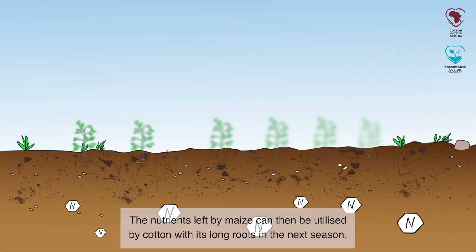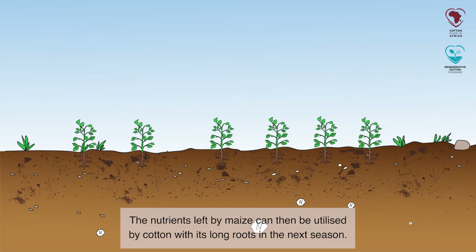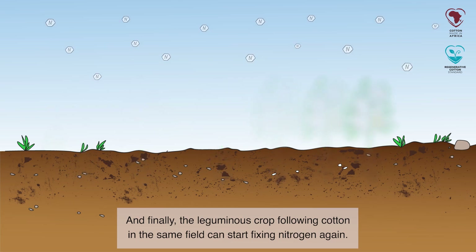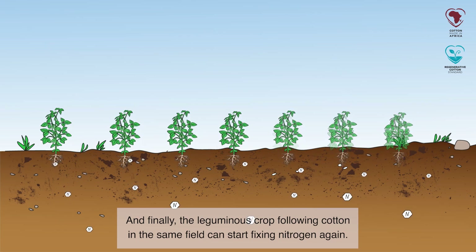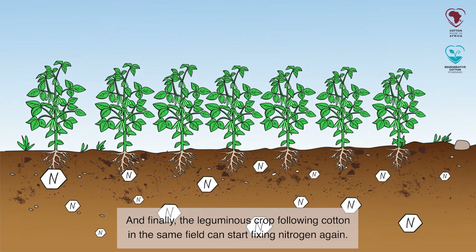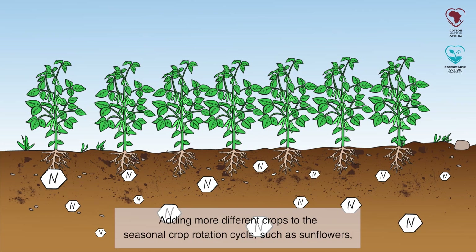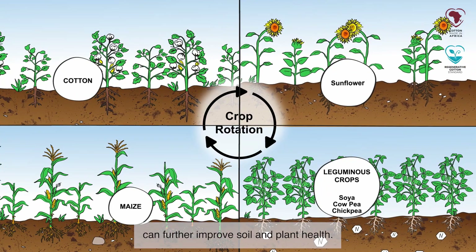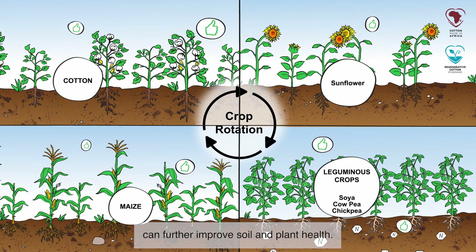The nutrients left by maize can then be utilized by cotton with its long roots in the next season. And finally, the leguminous crop following cotton in the same field can start fixing nitrogen again. Adding more different crops to the seasonal crop rotation cycle, such as sunflowers, can further improve soil and plant health.